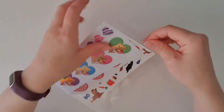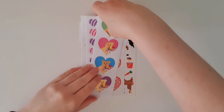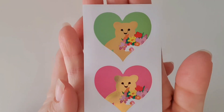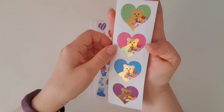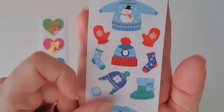I can already see I'm going to love this pack. Look at these cute little love hearts with the Mrs. Grossman's bear on them — so cute! And look at that gold foiling, absolutely gorgeous. We've also got some winter-themed things.